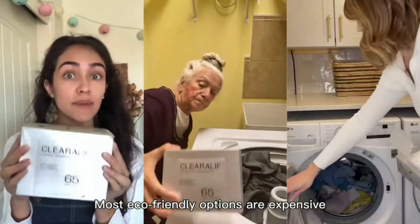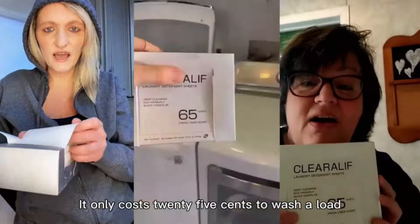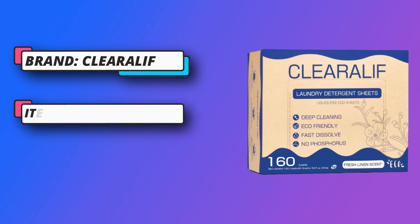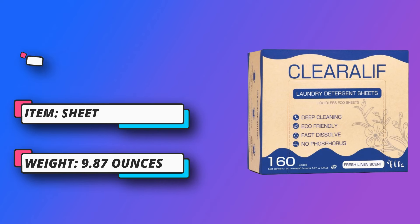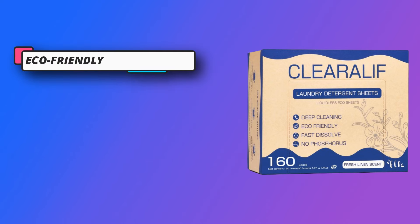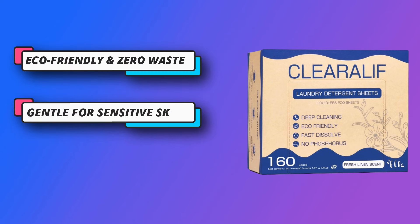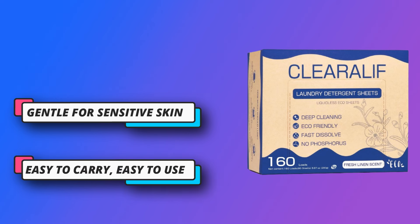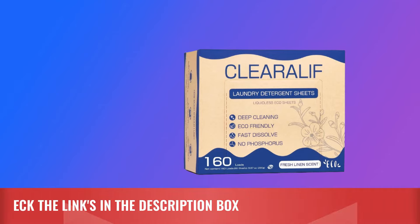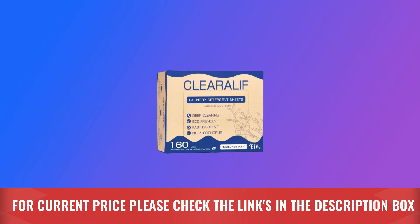Eco-friendly and zero waste, all the ingredients in Clearilif — like surfactants and enzymes — are friendly to the environment and can be easily decomposed. They use recyclable materials for packaging to avoid pollution: no plastic bottles, no plastic pollution. Easy to carry, laundry sheets occupy little space in your drawer or cabinet, as they are as light and thin as pieces of paper. For current price, please check the links in the description box.